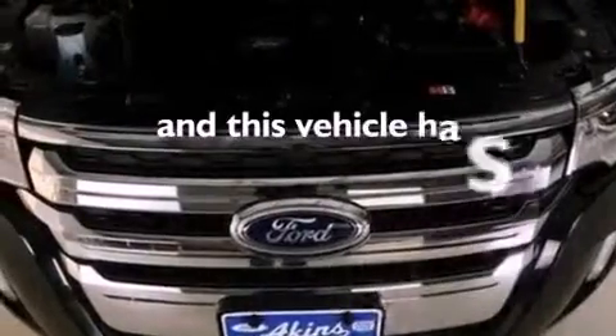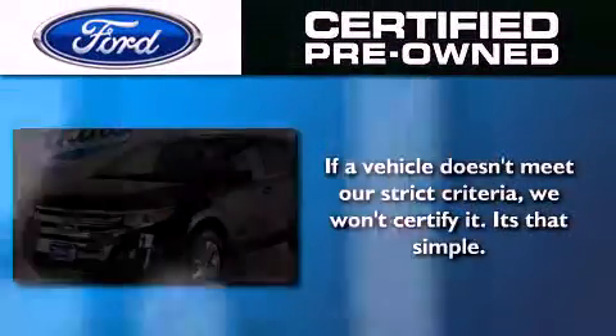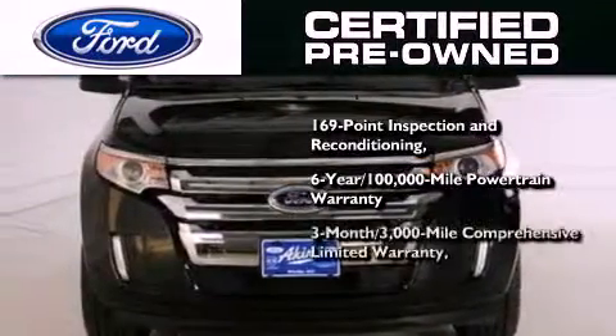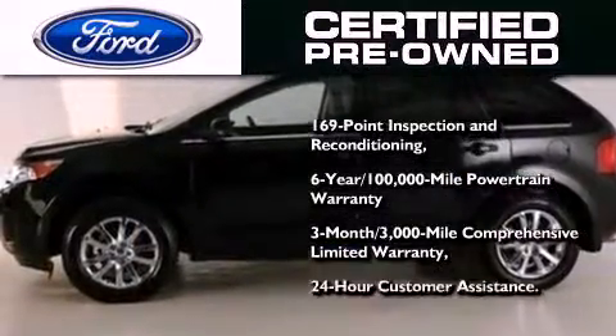This vehicle has fewer than 23,000 miles on the odometer. The Ford certified pre-owned certification includes a 6-year, 100,000-mile powertrain limited warranty and a 3-month, 3,000-mile comprehensive limited warranty, plus Ford Motor Company's 24-hour roadside assistance program.